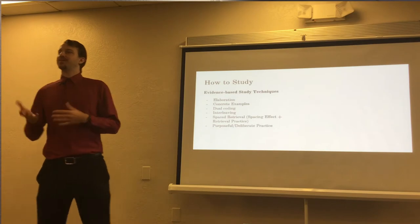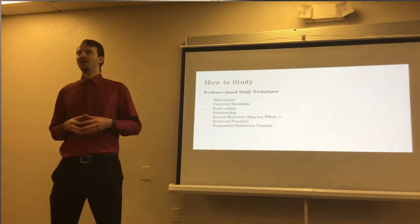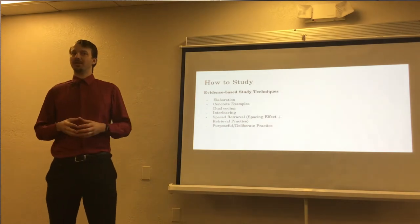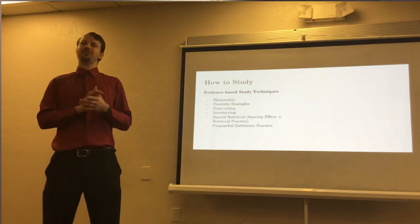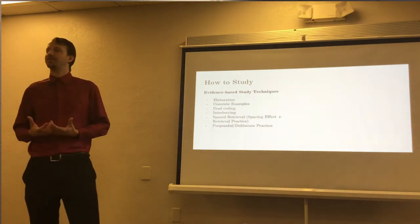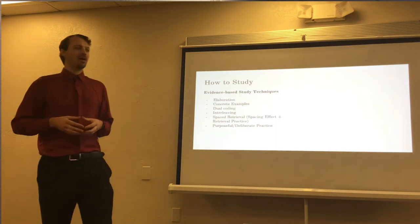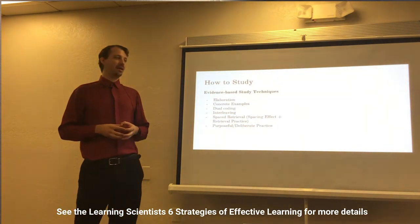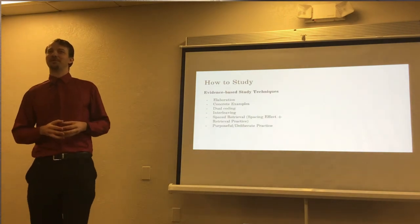Dual coding is basically adding a visual to verbal terminology. We'll cover this a bit more in the accelerated learning and mnemonics section, because that's what a lot of mnemonics are — visual aids that we create, creative and somewhat out there, that help us remember a topic. This can also work in a presentation by adding more pictures.